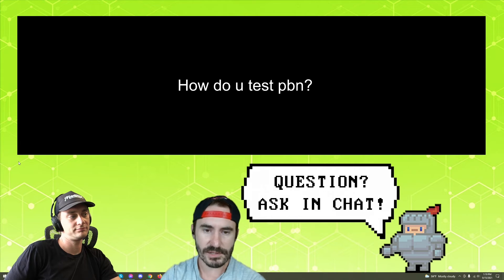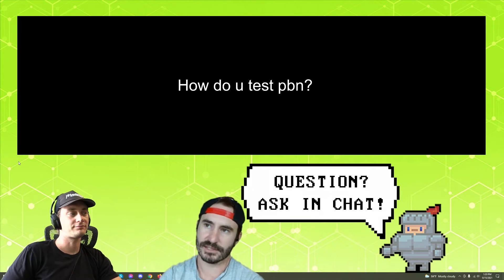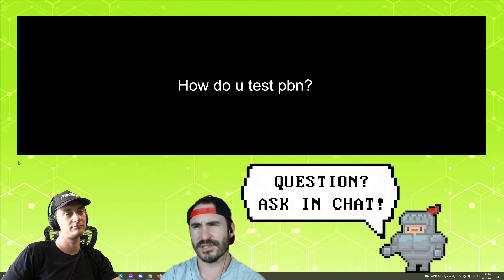To test a PBN, you have to conceptualize basically unlimited variables that you're going to prod at. Like, I'm going to send my PBN link to a group of test sites that I have and see if they respond well. But are these test sites basically just new PBN links, or am I testing them on sites with history?